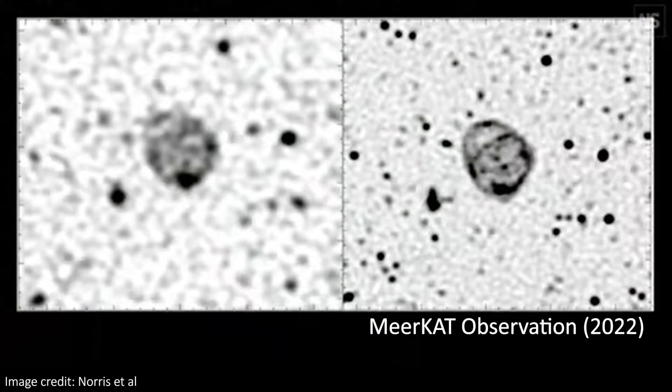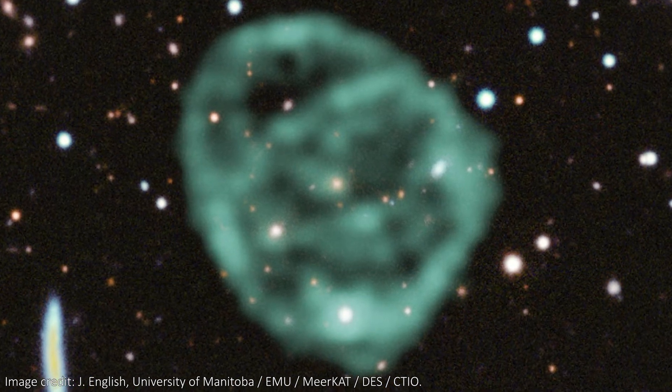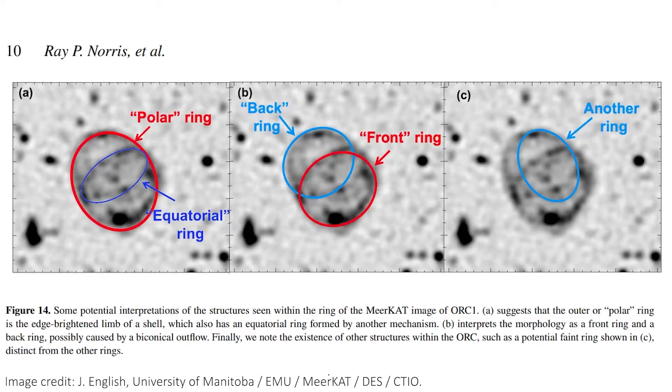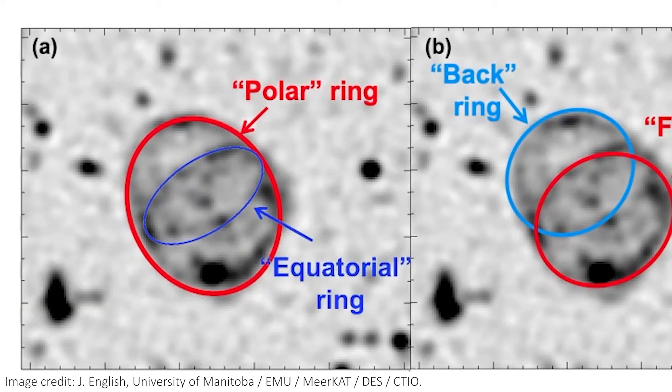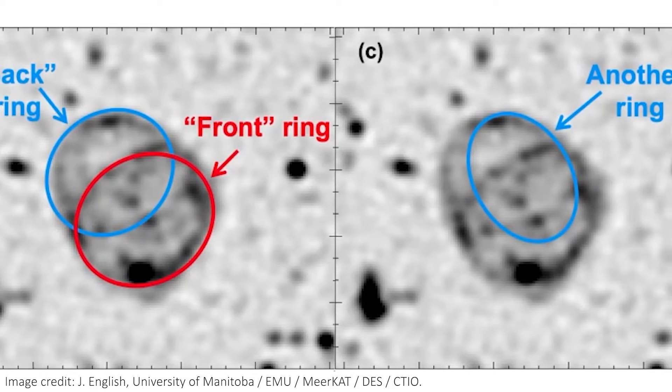Check out the increase in resolution we've seen in just a couple of years. The MeerKAT image is on the right, while an older image from 2020 is on the left. Admittedly, the image doesn't quite have the fine resolution of a Hubble or JWST image, but that's largely because it's a radio image — radio light is a much longer wavelength than visible or infrared light. The longer the wavelength you're looking at, the lower the resolution. In these latest images we can still see interesting structures: a few different ring fronts. The authors, Norris et al., offer interpretations — either a front ring and a back ring, or maybe a polar ring and an equatorial ring. These are only interpretations because we're looking at a 2D projection of a 3D shell shape, so it's hard to know the exact structural details.